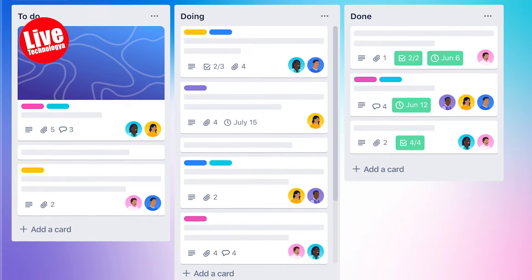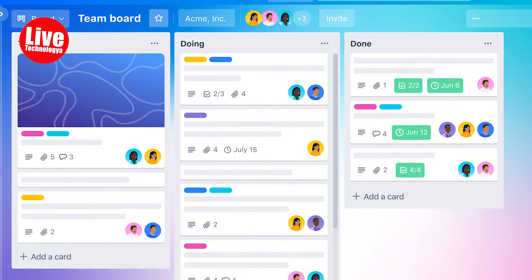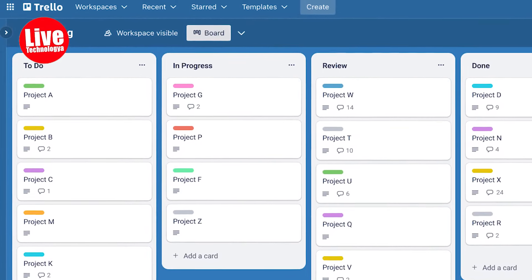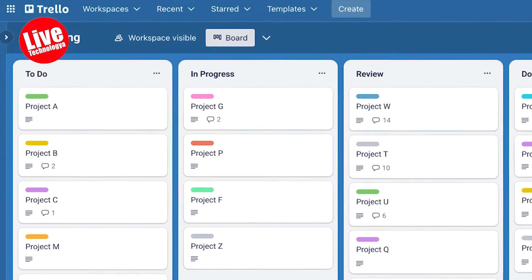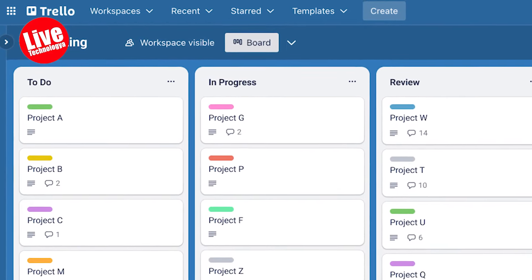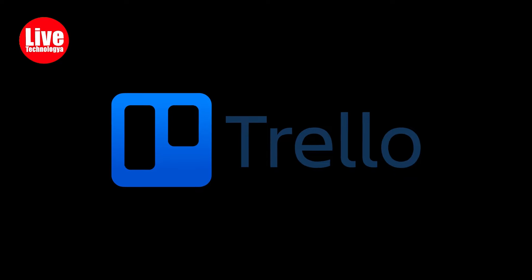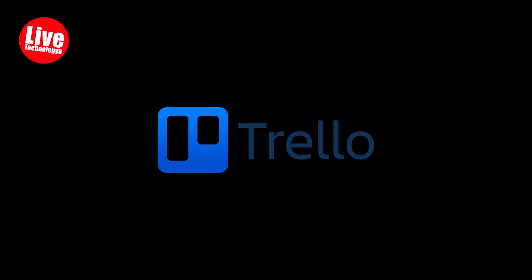Number two: Trello. Trello is like a digital whiteboard covered in sticky notes, except these sticky notes never fall off and get lost under your desk. Creating boards for different projects, adding cards for tasks, and moving them around as you progress is the main job of this app. After the chaos, organization — dragging and dropping tasks from 'to do' to 'done' is like a mini victory parade.